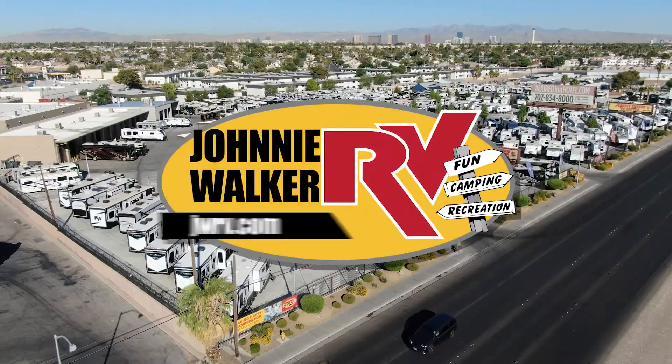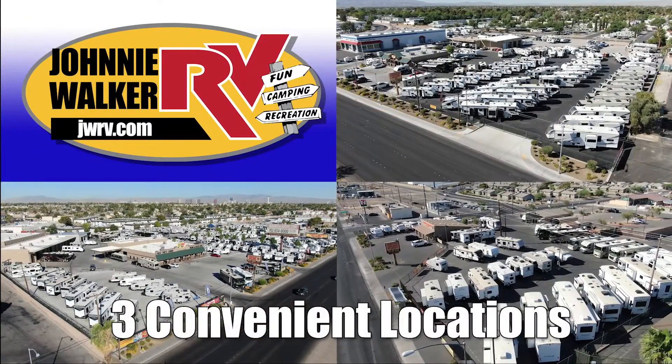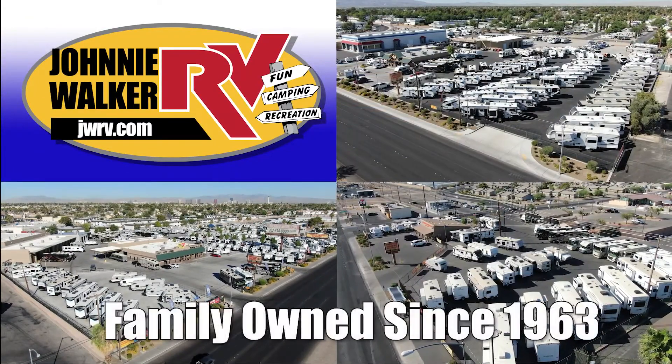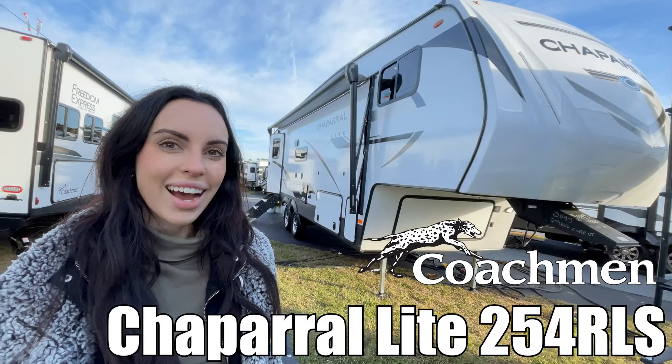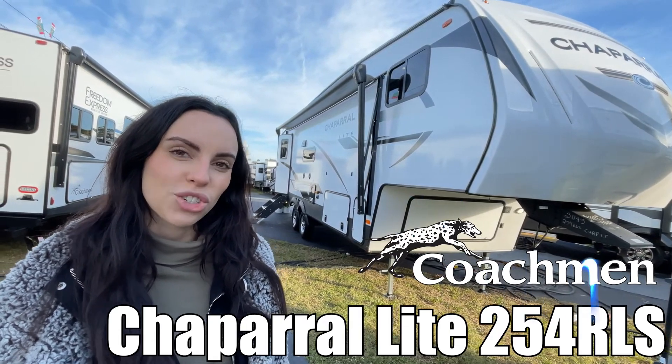Here's another great RV from Nevada's number one RV dealer, Johnny Walker RV — family owned and operated since 1963. Hi, I'm Leanna. Today I'm going to show you the Chaparral Light by Coachman. Let's check it out.